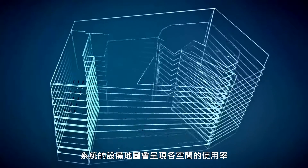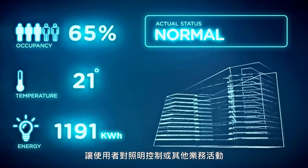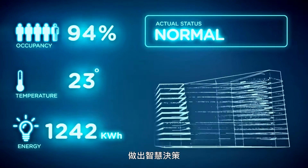A facility map uses site-wide occupancy information for intelligent decision-making about illumination control and other business activities.